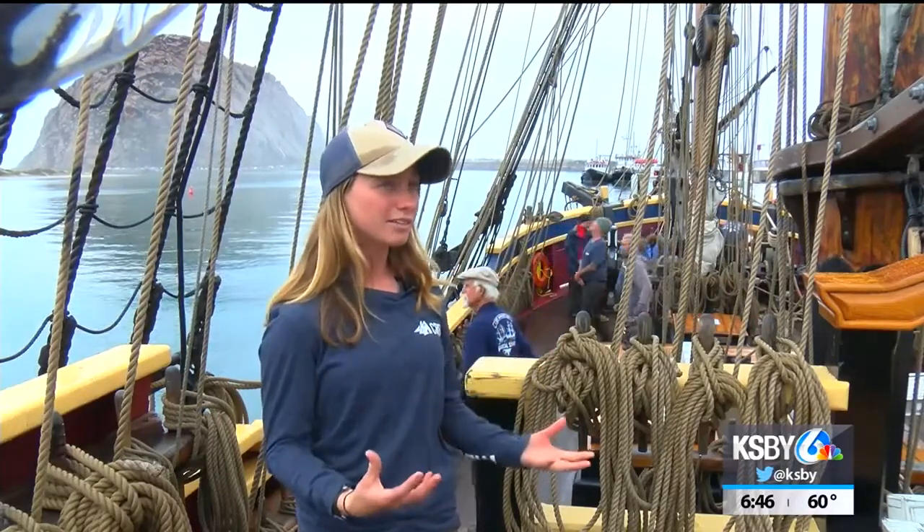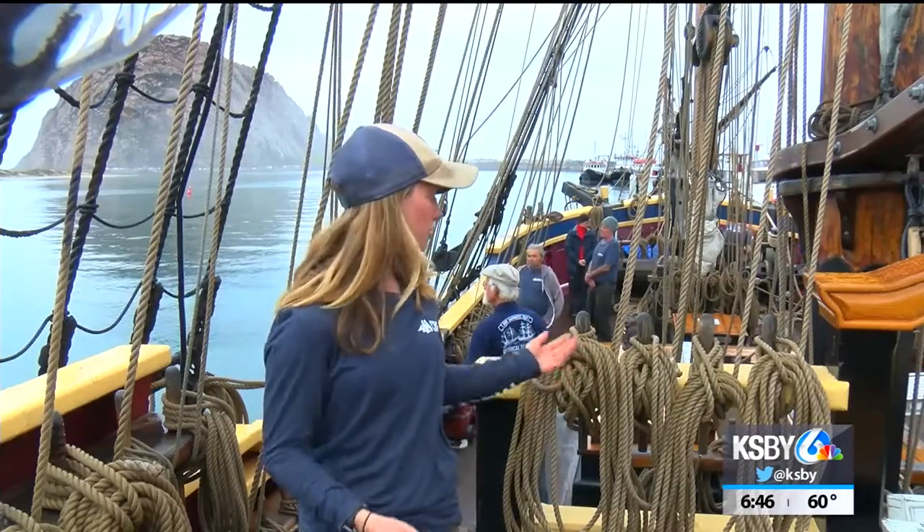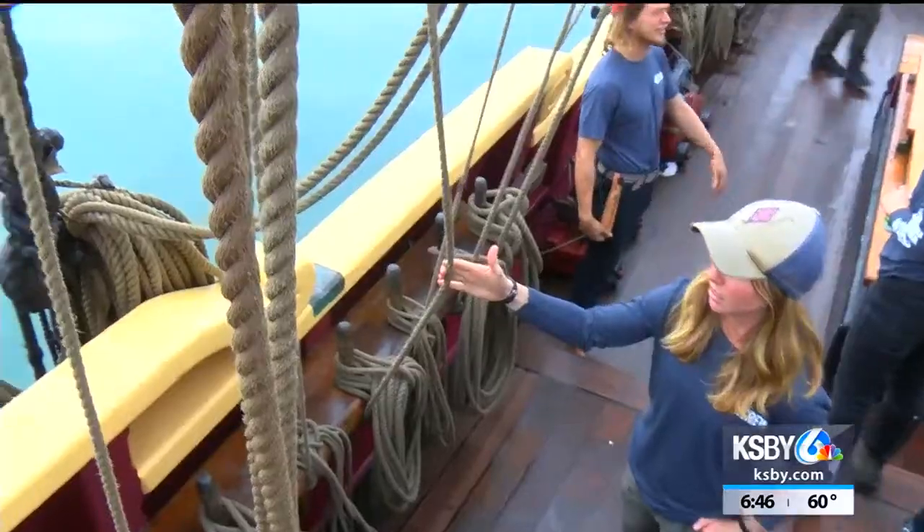I think what really intrigues people on this ship are the sails. A lot of people are actually surprised to hear that we actually use our sails and that they're fully functional and are what primarily move the ship. Sometimes on deck tours, and especially with students, we get to raise a sail. We'll choose one of our smaller ones and raise it up for folks and teach them how to work the lines, which are a little bit more complicated than a modern ship.